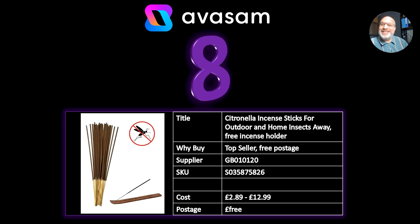Another top seller at the moment: incense sticks, but these are outdoor ones with citronella to keep away the nasty bugs while you're having your barbecues during the summer — well, your customers are. Supplier 120, £2.89 through to £12.99 depending on how many you get or the different pack sizes, free postage.